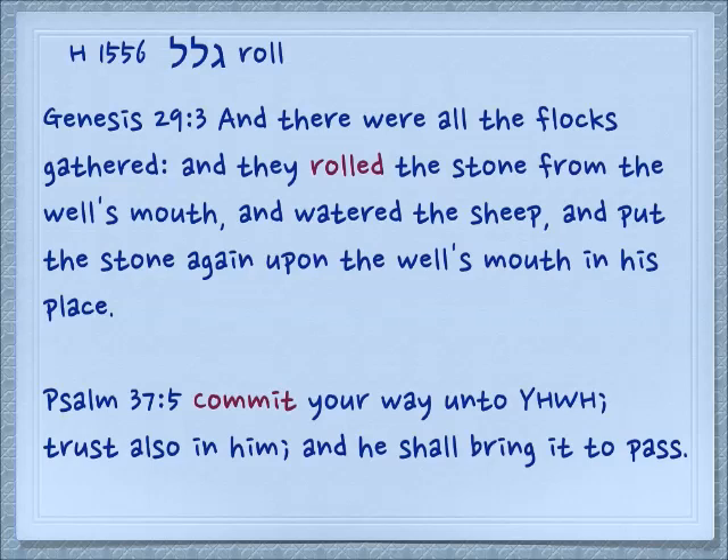The full verb form Galal means to roll. Genesis 29:3: 'And there were all the flocks gathered, and they rolled the stone from the well's mouth, and watered the sheep, and put the stone again upon the well's mouth in his place.' So that which refers to what is around also has to do with what is rolling. From Psalm 37:5, 'Commit your way unto Yehovah' — roll your way, put it on him, roll it on him. Trust also in him and he shall bring it to pass.